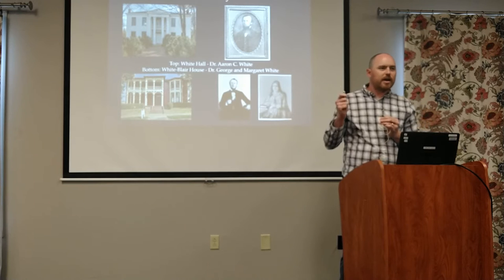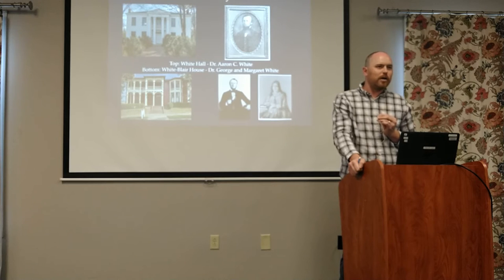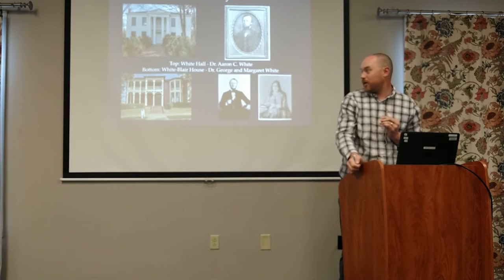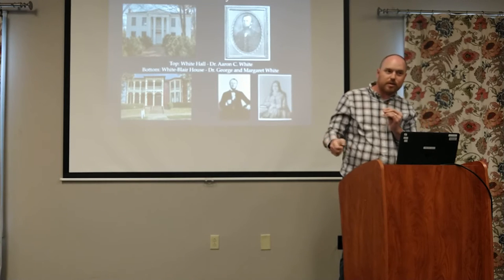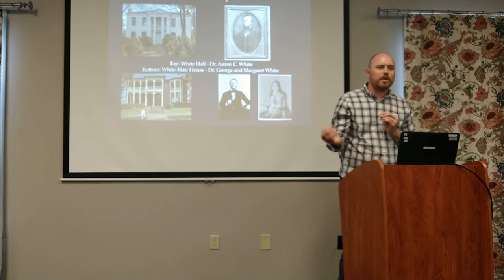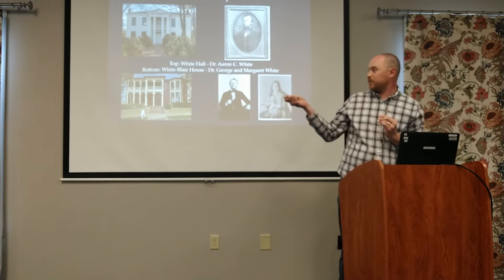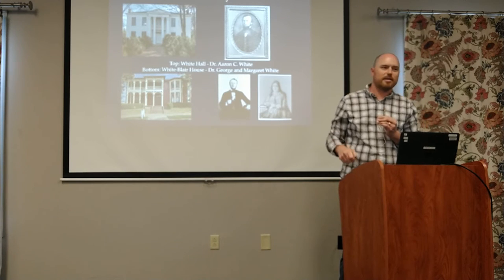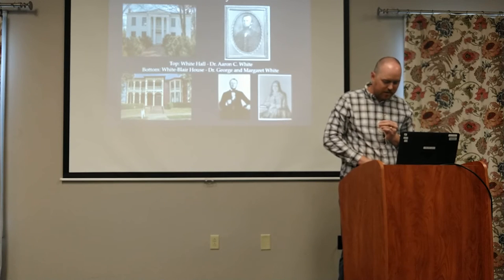Their dad's house in East Nashville was called White Hall, and his grandfather's house in Virginia was also called White Hall, so that was a recurring name. And the White Blair House here, before they tore it down in 1992, is actually the mirror image of his boyhood home. The bay windows are on the left on the Nashville house, and the two-story porch is on the right, so it's pretty easy to figure out where he got his design from.